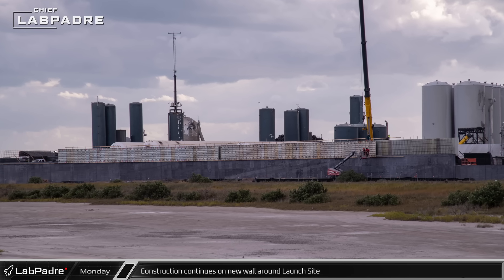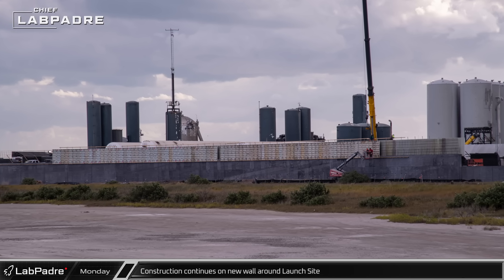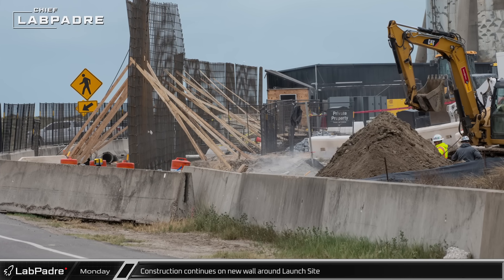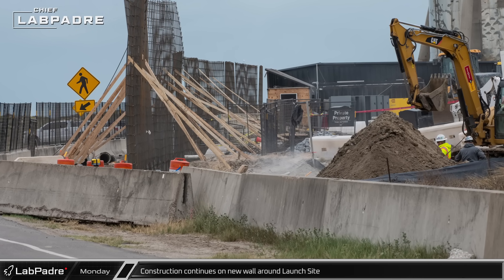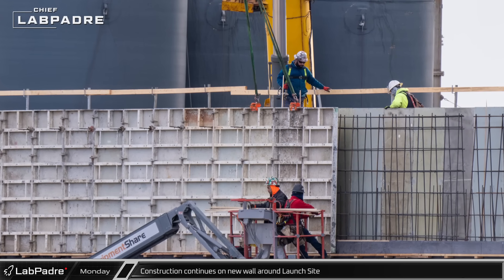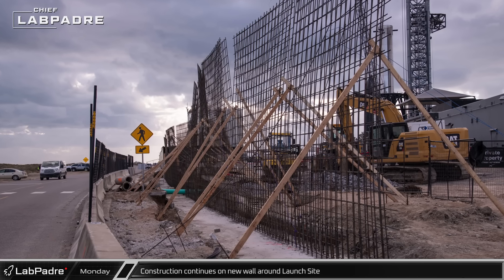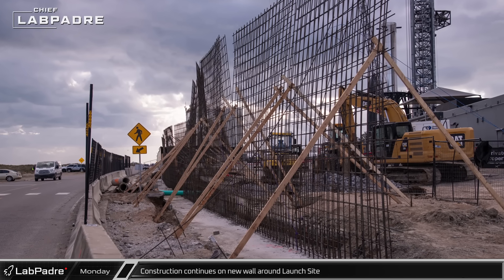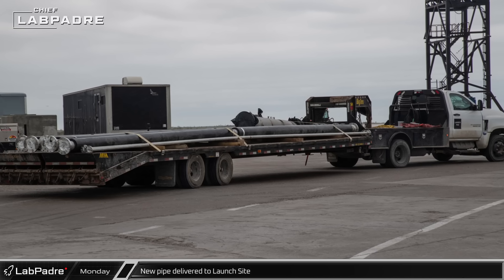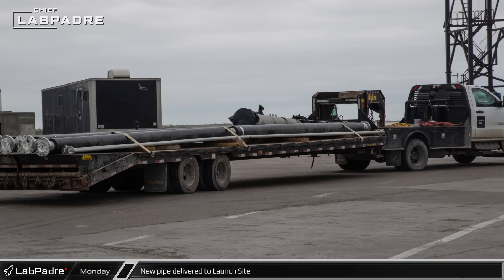On the perimeter of SpaceX's launch site property, a new expanded retaining wall continues to rise. The footings for the cantilevered walls have been extended to the edge of Highway 4 and have begun to wrap around more of the launch site. The new concrete walls should be more resistant to impact and help keep any debris inside the launch site. After the first integrated flight test, several pieces of debris penetrated the old shipping container fence and around the property.